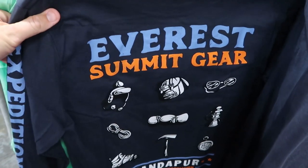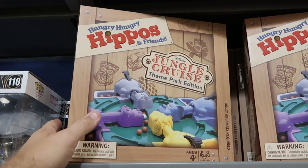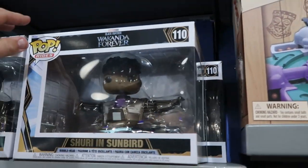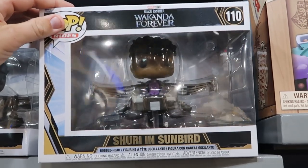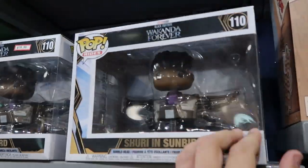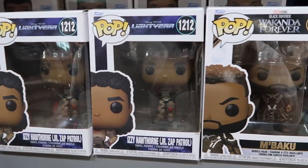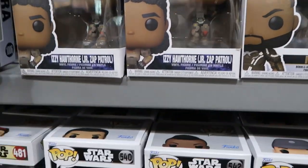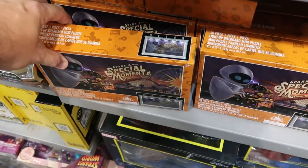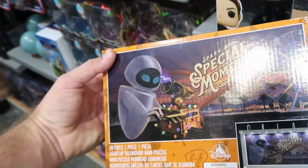Over in the toy section they have Disney Jungle Cruise Theme Park Edition Hungry Hungry Hippos — such a classic board game — $19.99. They also have a bunch of assorted Funko Pops: one from Black Panther Wakanda Forever in the vehicle — a very large Funko — $19.99. And several others from Doctor Strange Multiverse of Madness, Disney Pixar Lightyear, and Black Panther — all $7.99. There's also a cool puzzle light-up billboard — a 50-piece WALL-E puzzle that comes with a lit billboard — $10 from $20.